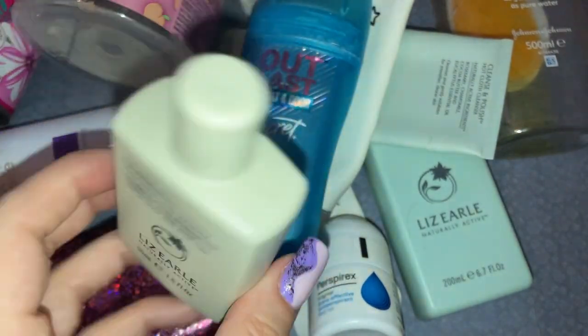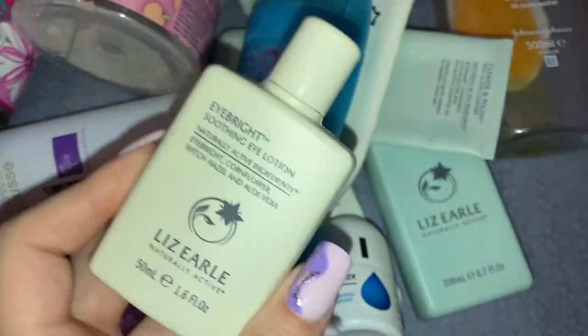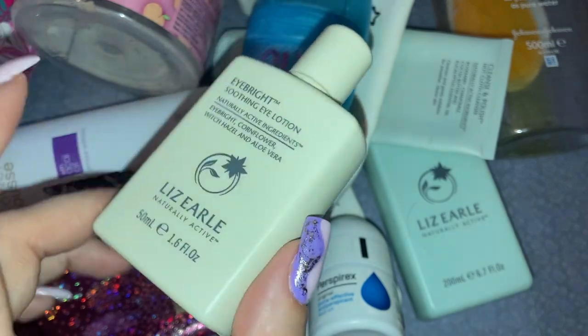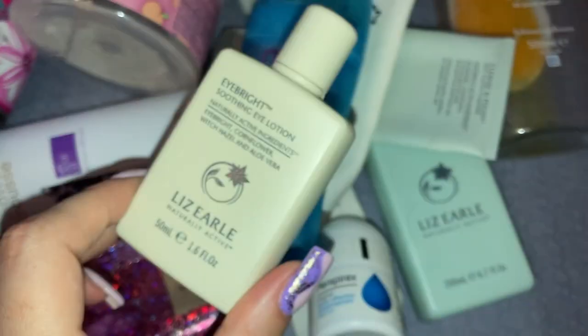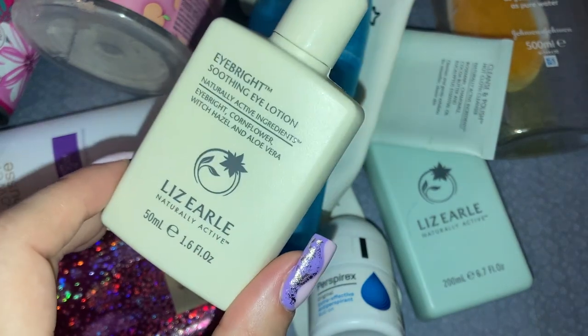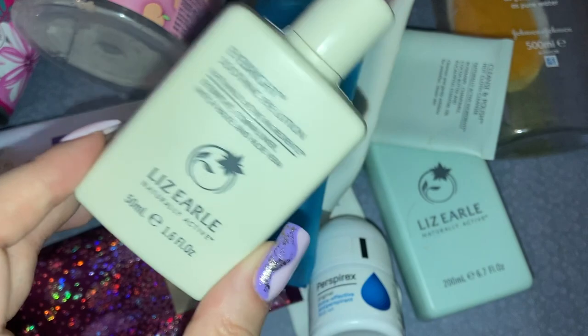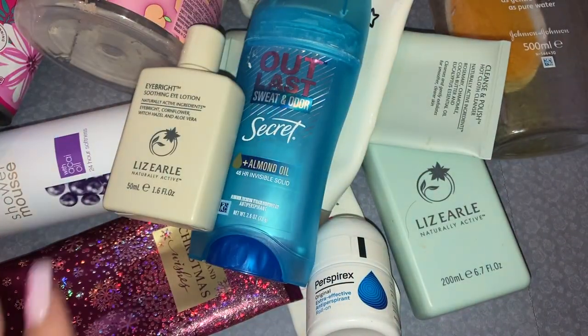Next up I used my Liz Earl Eye Bright Soothing Eye Lotion. I wasn't a huge fan of this, if I'm honest. This did come in a gift set so I used it up, but I wouldn't go out and buy it. If I'm going to have something soothing for under the eyes I'd prefer a cream or a serum — this just literally felt like I was putting water under my eyes.